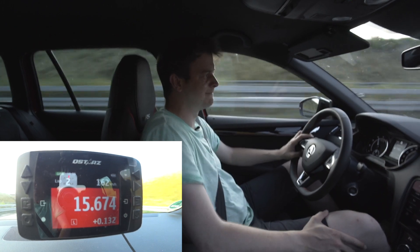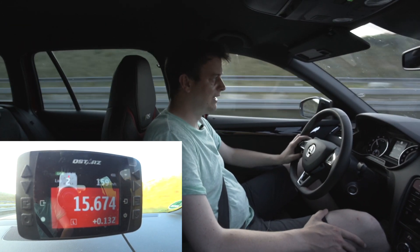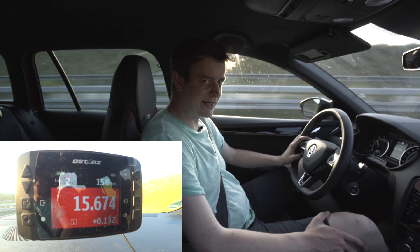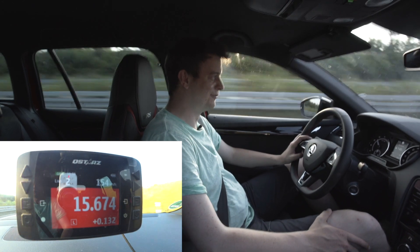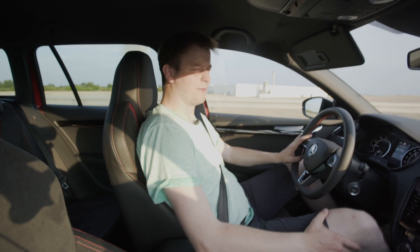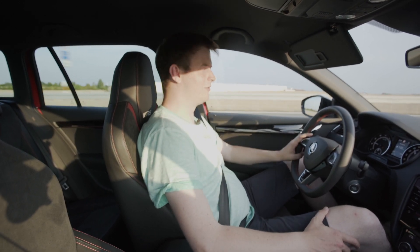Aber das ist doch ein akzeptabler Wert. So kann man auch mal schnell den Bierkasten von A nach B bringen oder mal eben schnell mit der Mutti irgendwo einkaufen fahren, wenn zum Beispiel ein Zalando Outlet irgendwo aufgemacht hat. Das war's vom Zeitmessvideo vom Skoda Octavia RS245 Kombi – den haben wir dann irgendwie auch mal länger.